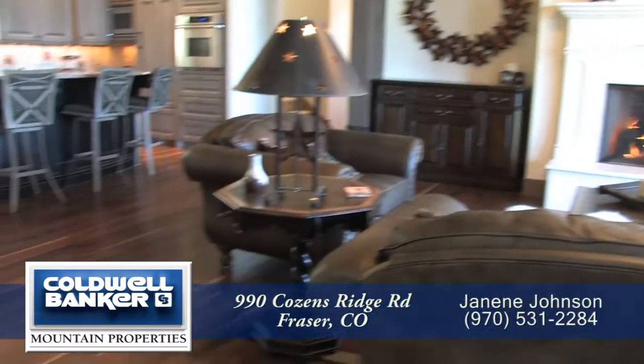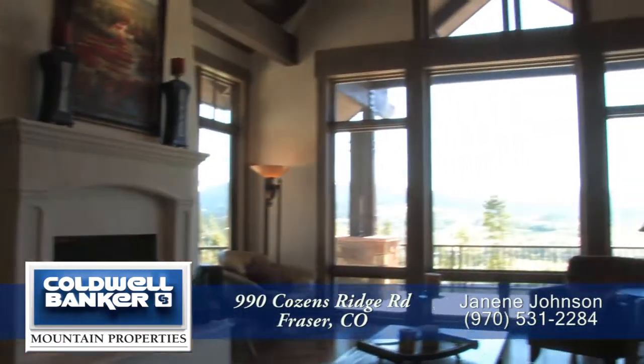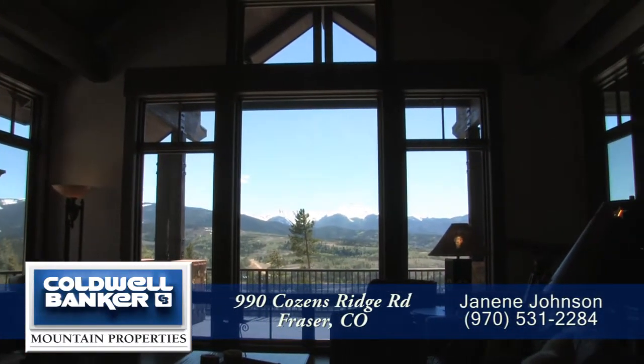Another focal point of this room is the oversized gas fireplace with a custom surround and mantle. There are beautiful hardwood floors throughout much of this first level, and your feet will stay nice and warm with the radiant in-floor heating throughout this home.